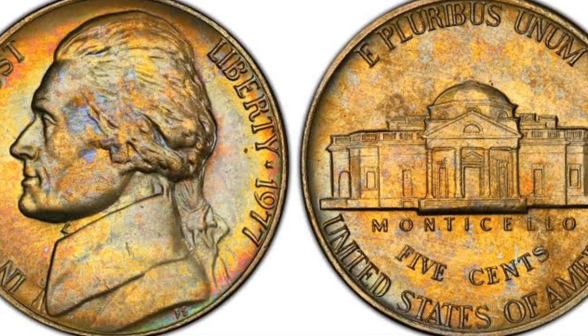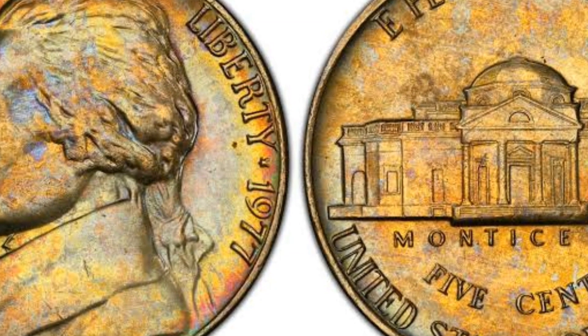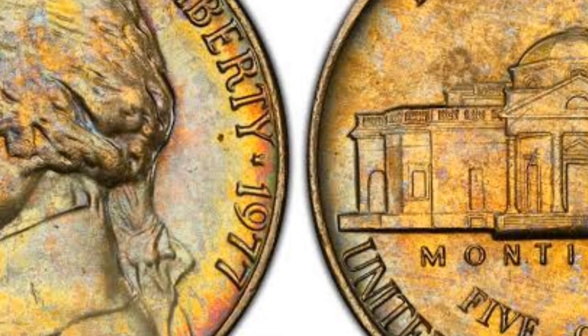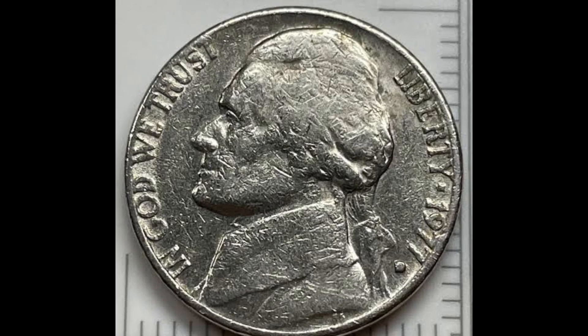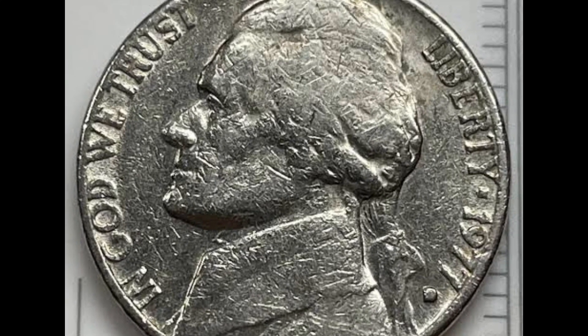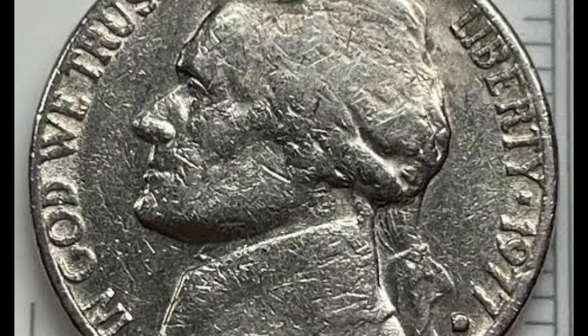Nickels with Thomas Jefferson on the obverse were the fourth five-cent design since the first shield nickels appeared in 1866. They also replaced buffalo nickels minted for a required quarter of a century. These coins were the third among American coinage with a real person and one of the presidents on the obverse.